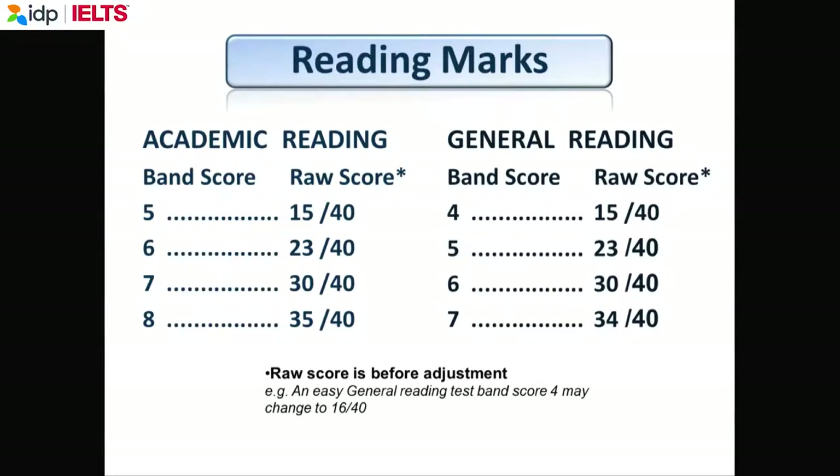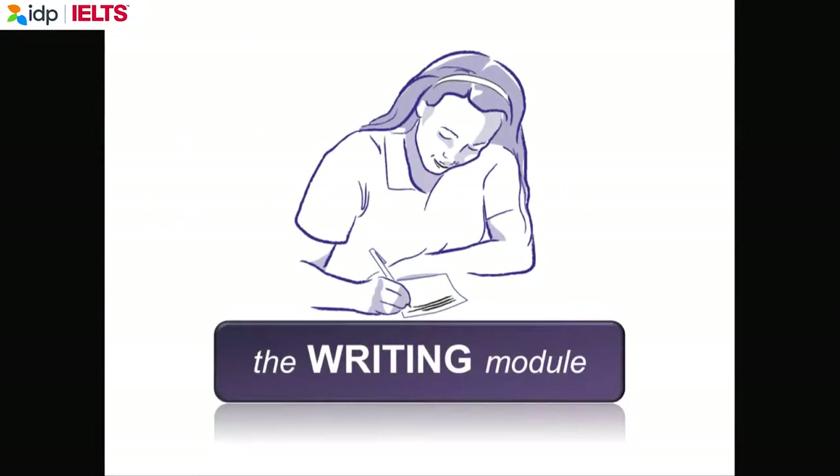We'll go on to the last test. Remember, when you do the tests on Thursday or Saturday morning for the paper version, there is no break — you go straight from listening to reading to writing. By the time you do the writing, you're a little tired, and when people are tired, that's when they start to make mistakes. So please be very careful when you do the writing.